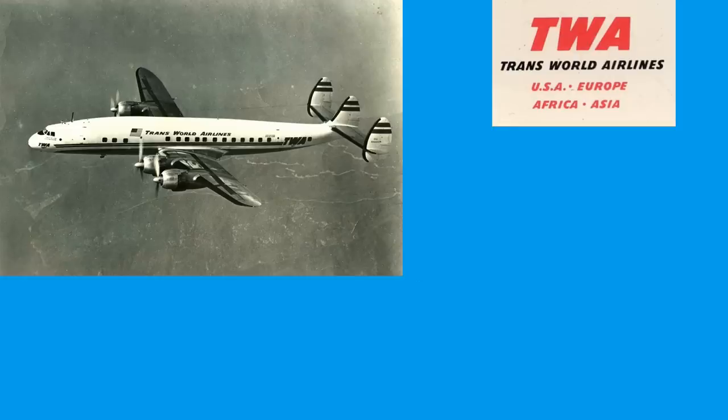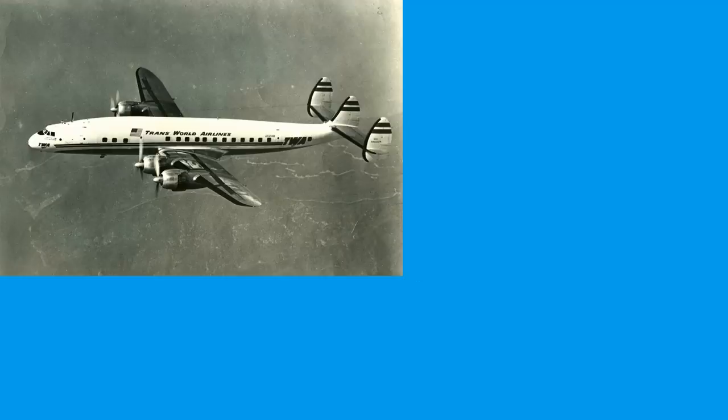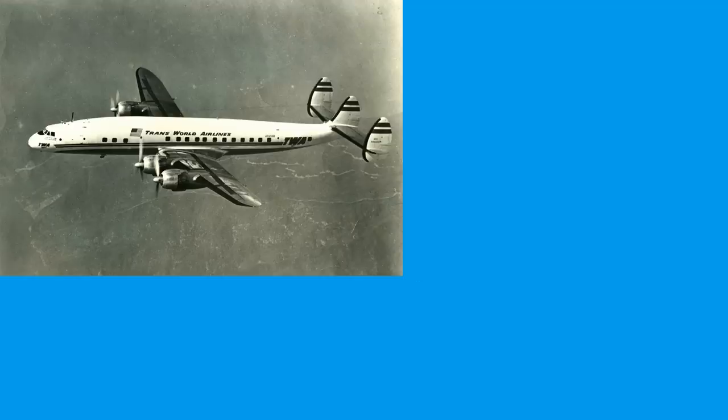The next transmission from Los Angeles ATC advises: maintain 19,000, unable 21,000 feet. There's a quick discussion in the cockpit, and the captain makes a decision. His response: understand, unable 21,000. Advise Los Angeles, TWA Flight 2 now climbing and maintaining 1,000 feet VFR on top for 21,000 feet. The captain has just told the operator to tell the controller he's going to climb to 21,000 anyway and visually look for other aircraft.